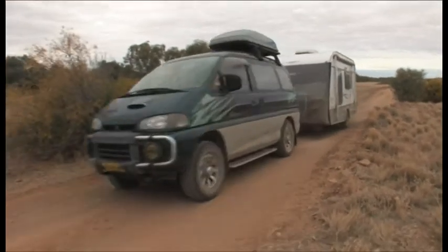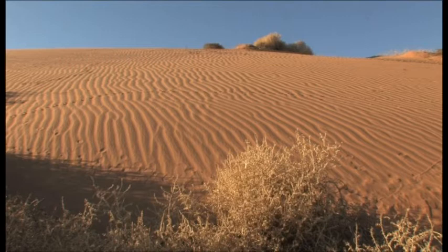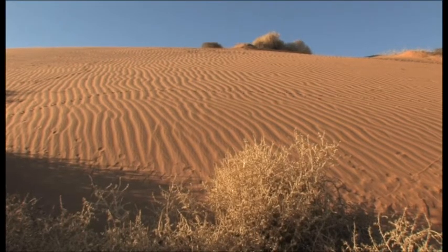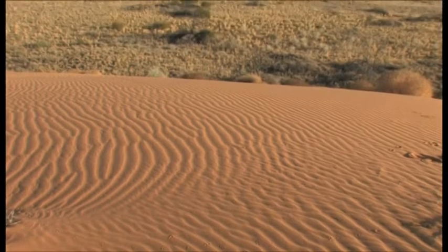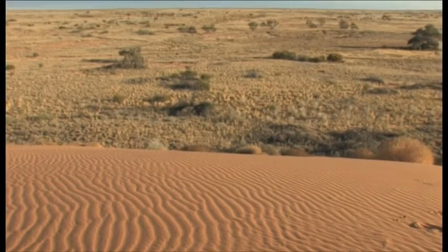The older track follows more closely the course of the Strzelecki Creek and passes through many majestic sand dunes. It is rough and visually far more spectacular than the graded section which replaces this part of the original track.